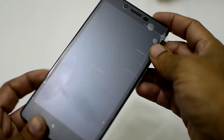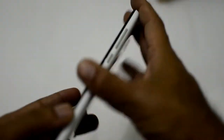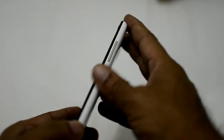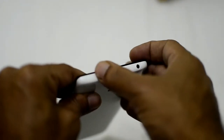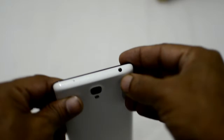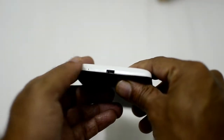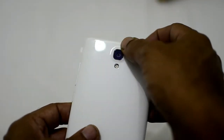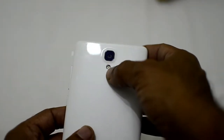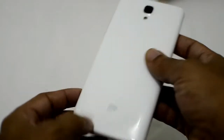So the Redmi Note — it's a 5.5 inch phablet. On the left side it has the power button and the volume rocker. On the top you find a mic — a noise cancelling mic — and the 3.5mm audio jack. On the bottom you have a USB slot and also another mic. At the back you have a 13 megapixel camera with a single LED flash.